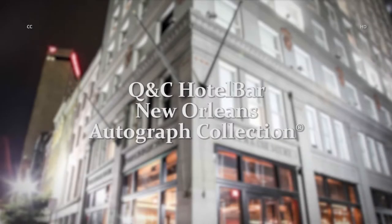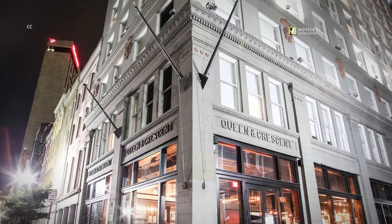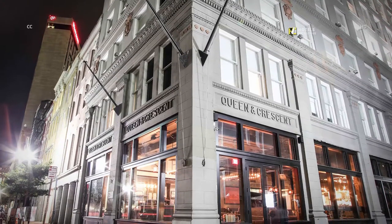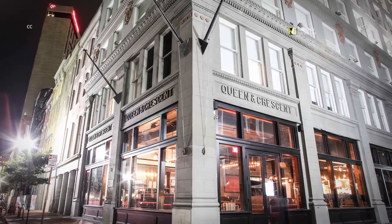Standing 12 stories high on the corner of Poydras Street and Camp Street, Q&C Hotel Bar New Orleans, Autograph Collection provides a luxurious experience that's as unique as the city encompassing it.